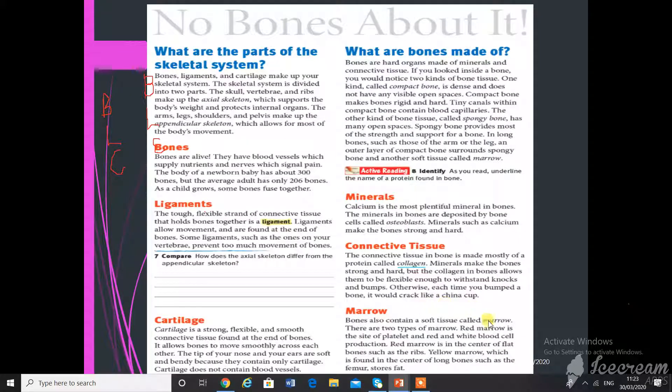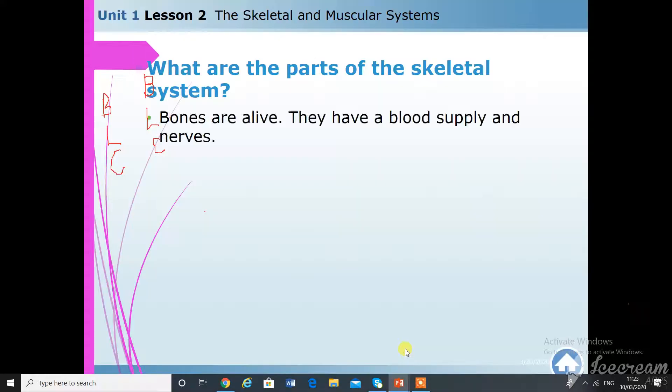Bone also contains a tissue called marrow. There are two types of marrow. Red marrow is the site of platelet and red and white blood cell production. Red marrow is found at the center of bones.